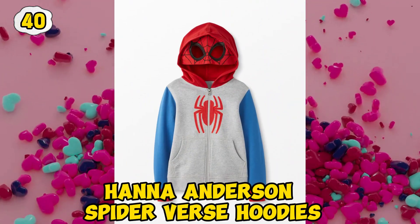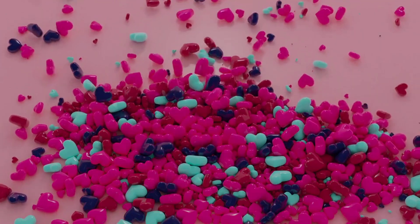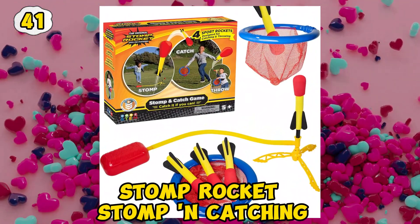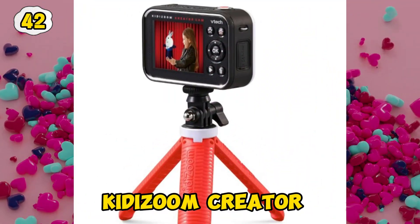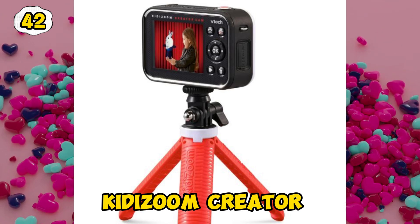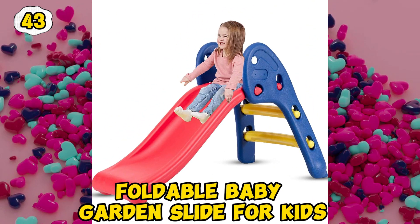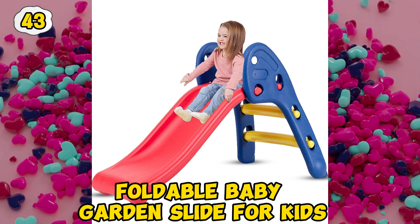Hannah Anderson spider verse hoodies. Stomp Rocket Stomp and Catching. Kitty Zoom Creator. Foldable Baby garden slide for kids.